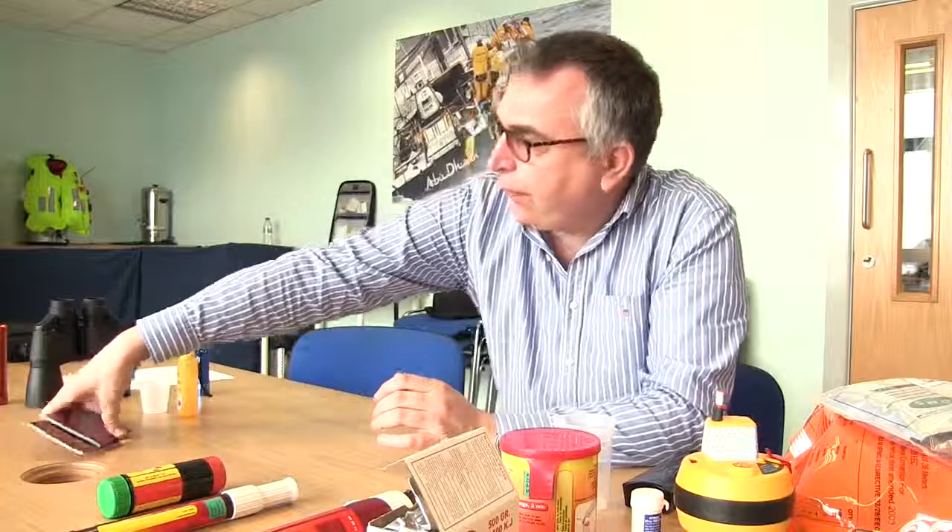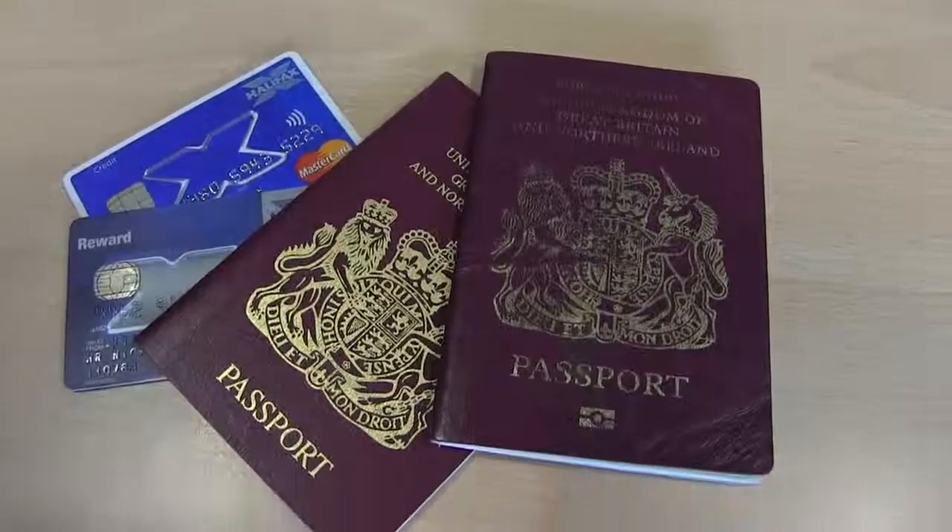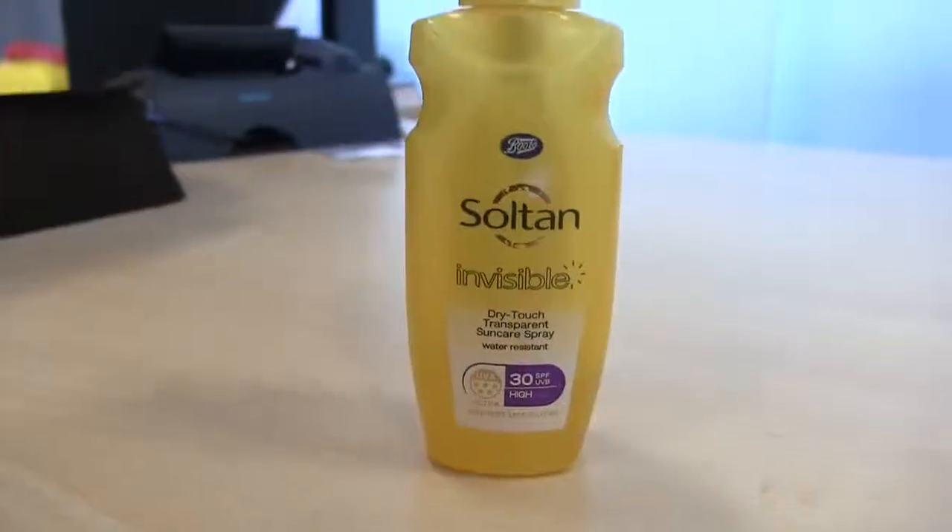You also need to consider what happens when you finally get rescued and what personal items you might need. If you're abroad, keeping your passports in your grab bag is a very sensible solution. You might also want to consider credit cards and some cash — all things that could prove essential once you get ashore. Tailor what you're carrying depending on your location: for example, if you're in the Med, you'll definitely want sun cream in your grab bag.